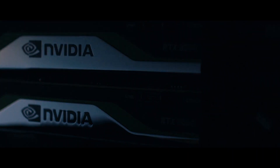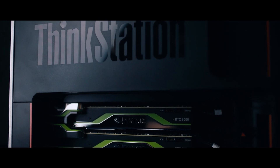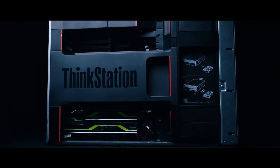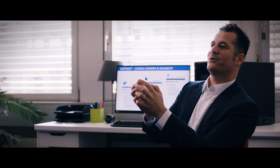The NVIDIA RTX GPU together with the ThinkStation P920 help us to boost our AI algorithm and crystallize exactly the algorithm that we need to move to the next level.